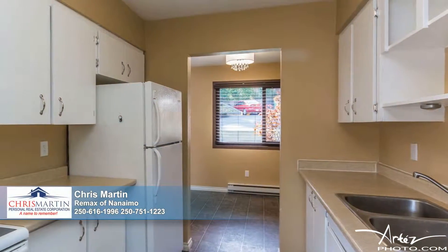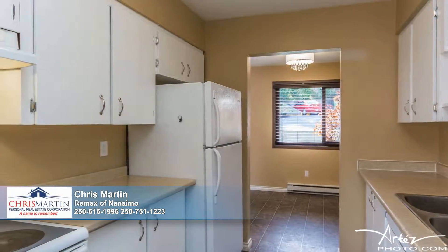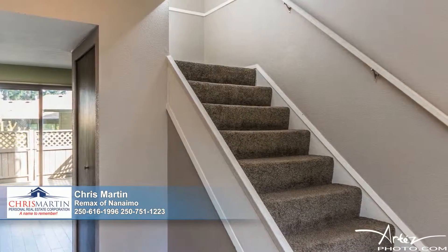The walk-through galley-style kitchen treats the chef of the family to an abundance of cabinetry, ideal for storing every imaginable ingredient and gadget, and lots of counter space for meal preparation.